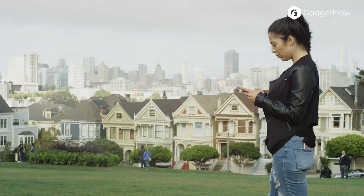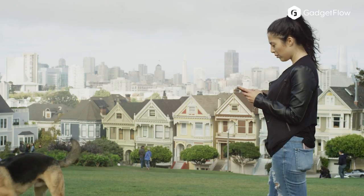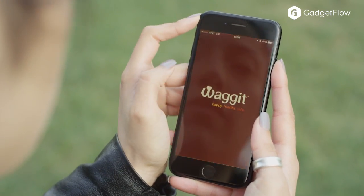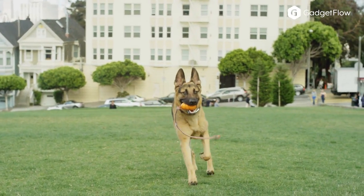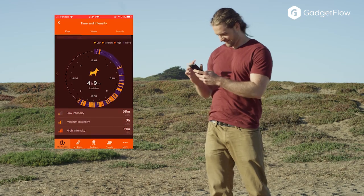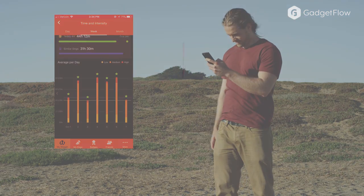The Waggett Health and Well-Being Monitor provides key indicators to potential health issues early and possibly extending the life of your dog. The Waggett Smart Collar and app learns your dog's personal baselines and continuously monitors vital health information and will alert you if anything seems amiss.